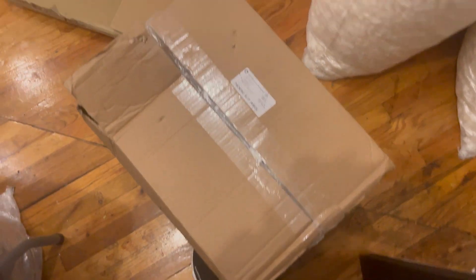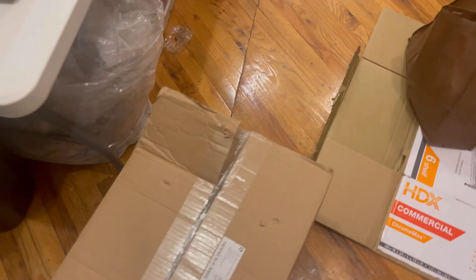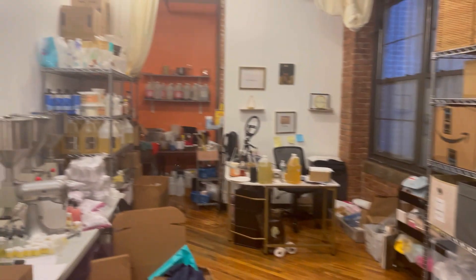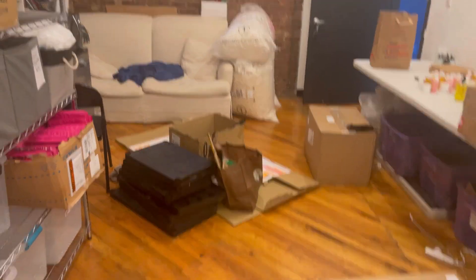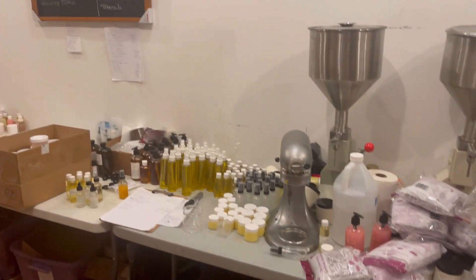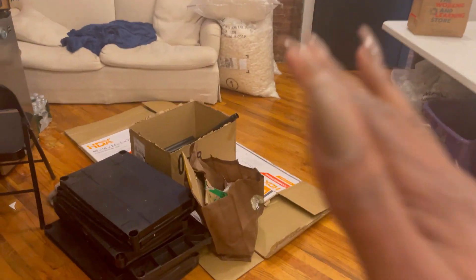We got another package — today's package day. I have a lot of packages downstairs. This new baby is here, and we're just putting up more shelves because this space was too filled. We need to open up the space, and I was also thinking to do workshops in here. All of this is going to be cleared soon — little by little, we're getting there.